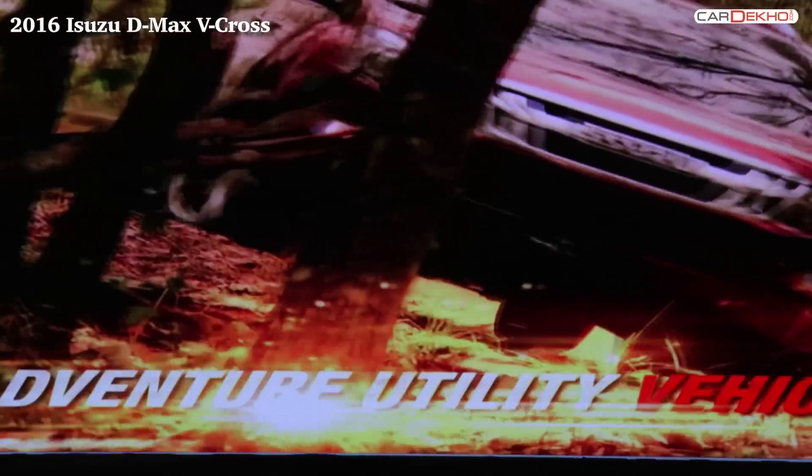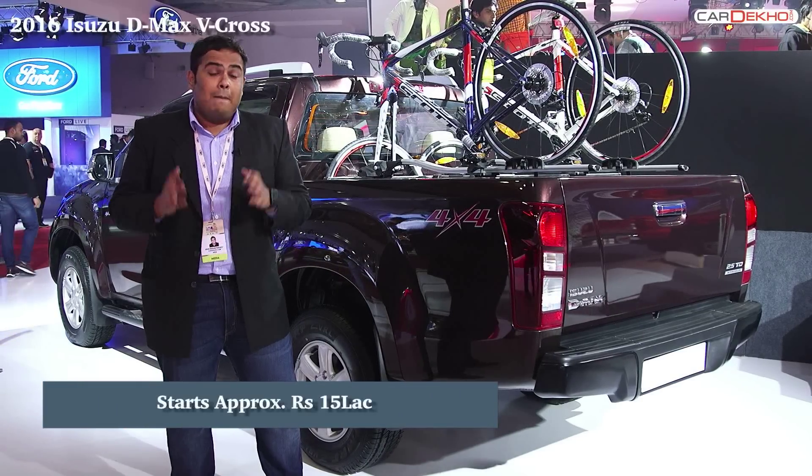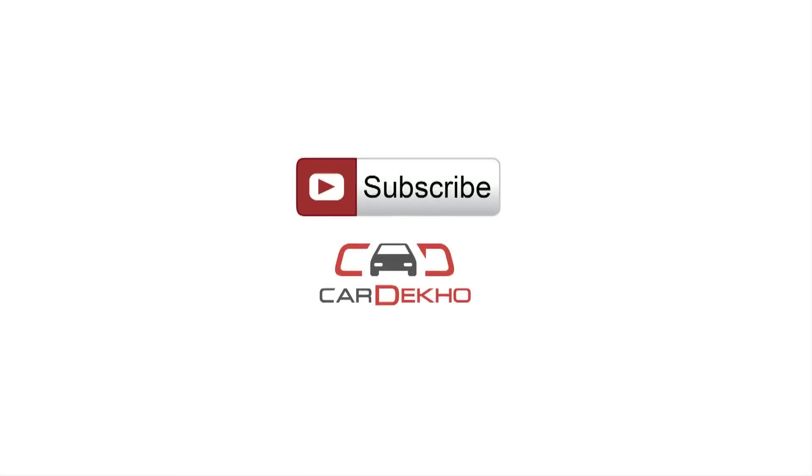The D-Max V-Cross is expected to release in the second half of 2016. The best bet is that the D-Max V-Cross can be registered as a private vehicle. Prices start at approximately 15 lakh rupees for this double cab variant. For more updates on the 2016 Auto Expo, please do subscribe to the Car Dekho channel.